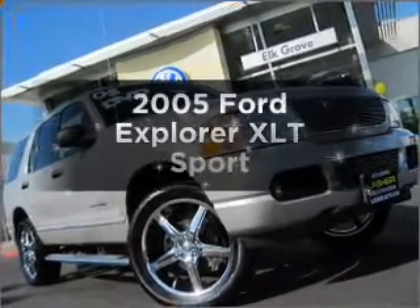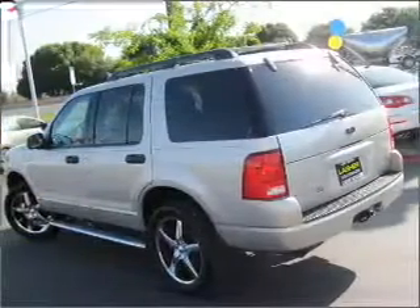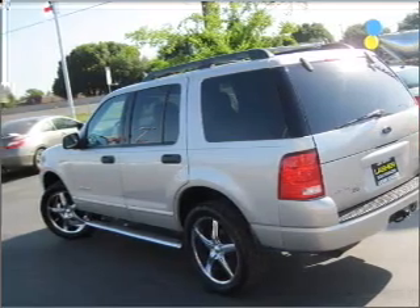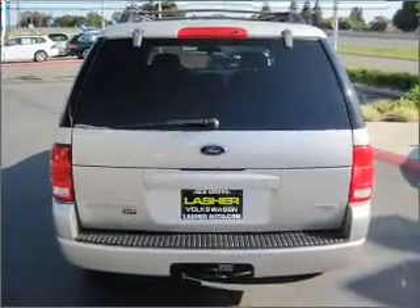Introducing the 2005 Ford Explorer. If you're looking for a first-rate auto, this one could be yours today. With a solid six-cylinder engine that responds smoothly to its five-speed automatic transmission, premium wheels lend a distinctive appearance.